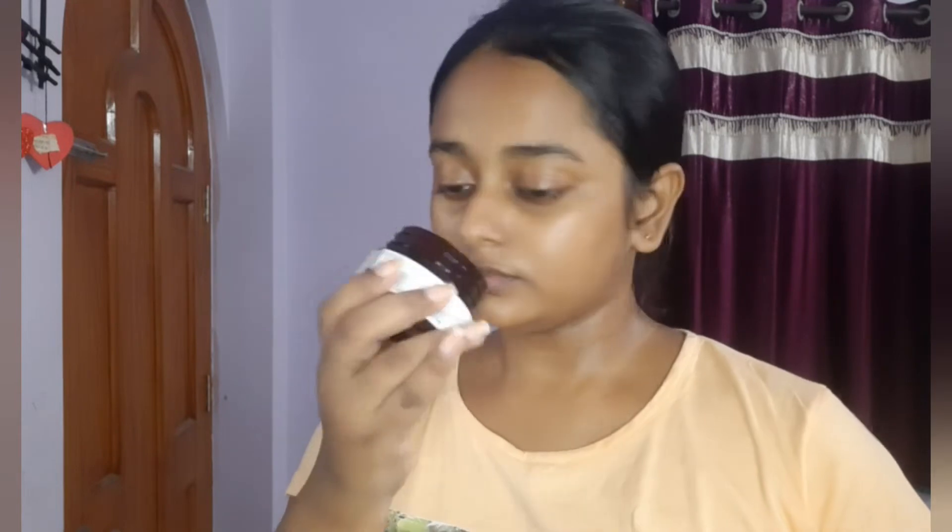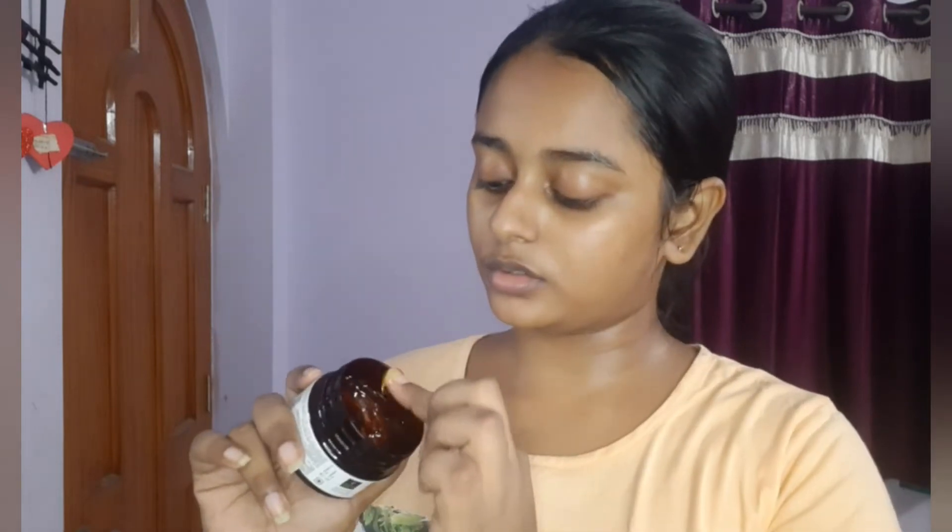The third step is the Good Vibes Orange Brightening Face Gel. The smell is totally obsessive! I'm going to use a fair amount of face gel and massage it into my face and neck as well.